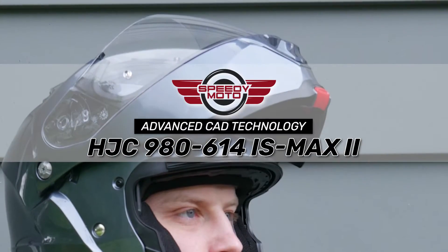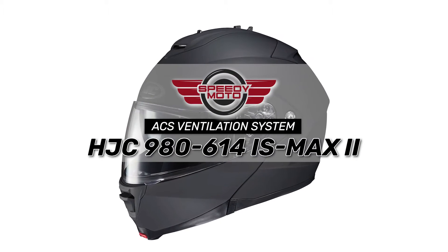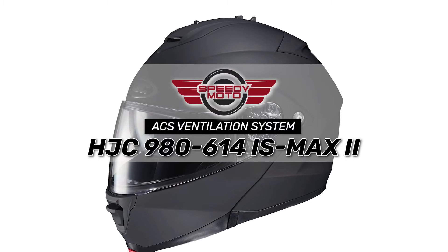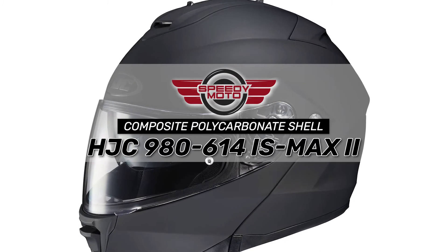Bottom line: it has advanced CAD technology used for a lightweight and comfortable fit, full front-to-back airflow with an ACS ventilation system, and a composite polycarbonate shell construction for durability.